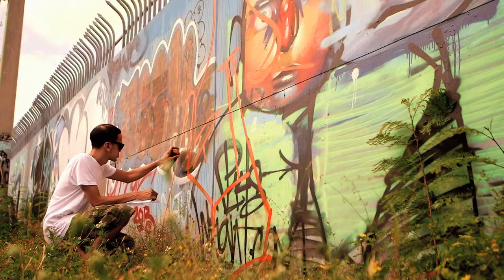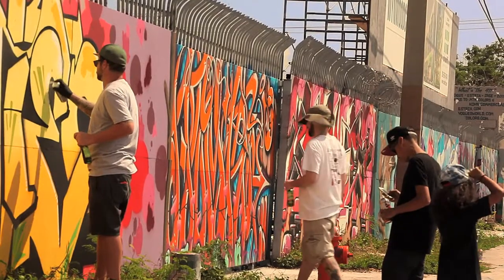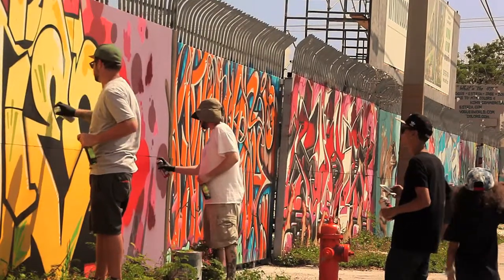Wynwood is definitely something you need to check out. It's probably the only place you'll get inspired by staring at walls and watching paint dry.